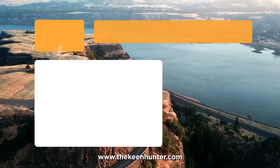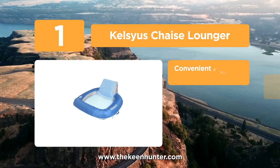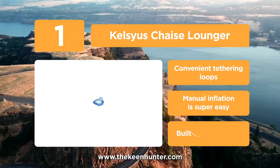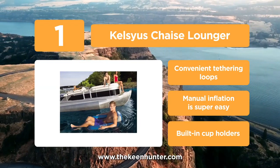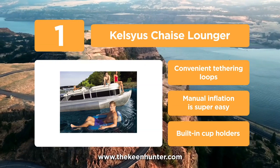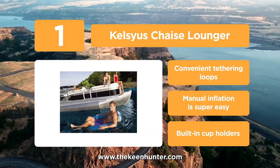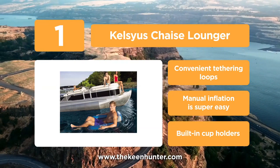And coming in at number 1 on our list, we have the Kelsius Chaise Lounger. It's the best set-up floating chair in the market that can keep your head and shoulders dry in the pool. This inflatable chair can help you enjoy sunbathing in the pool with ultimate comfort and ease. Additionally, it has a built-in cup holder to keep all your drinks nearby. What's more, fabric-covered inflation, patented jet valves, a waterproof carrying case, built-in cup holders, and weight support up to 250 pounds are some of the very impressive features of this best inflatable chair.